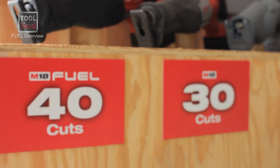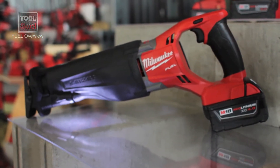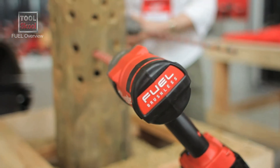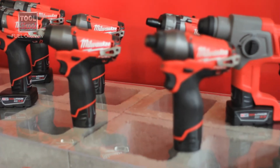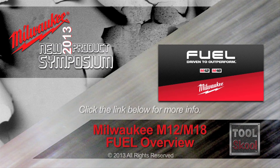Fuel overall — if you look at the broad line from drills to saws — it really is unmatched performance, whether it's power, speed of application, or the ability to drill large holes or cut dense materials. It's a breakthrough in runtime. Most of these products deliver 2x the runtime of anything else on the market. And it's a breakthrough in durability of the tool and its performance over its life.